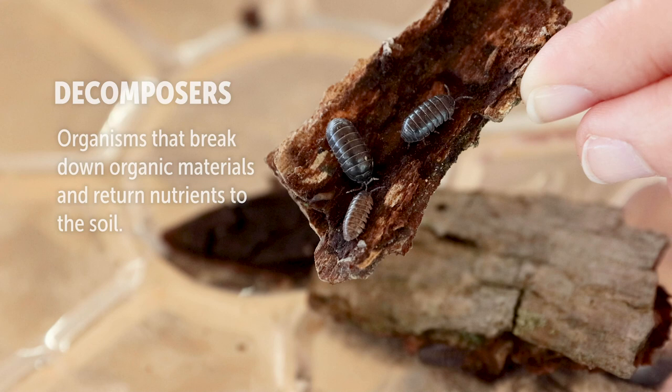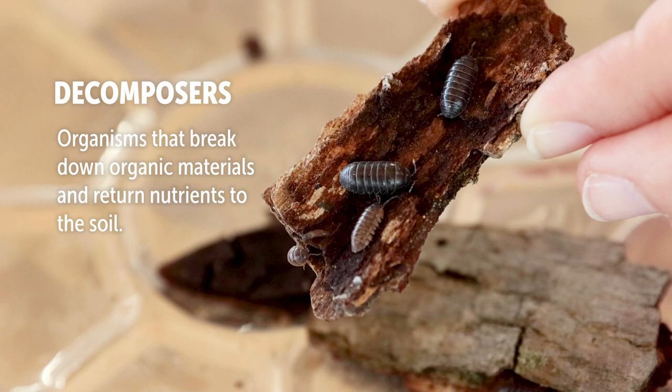Organisms like pill bugs that help to break down dead and decaying materials are called decomposers. While this may not sound like the most glamorous job, it is a very important one. Without decomposers, dead matter and waste — that's poop — would pile up everywhere. Decomposers also help return nutrients from dead matter to the soil.